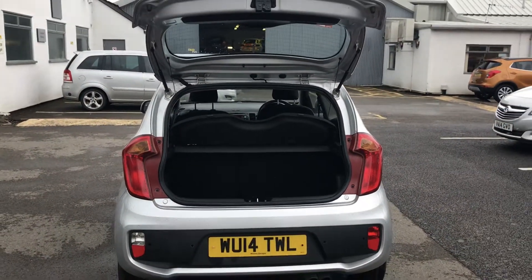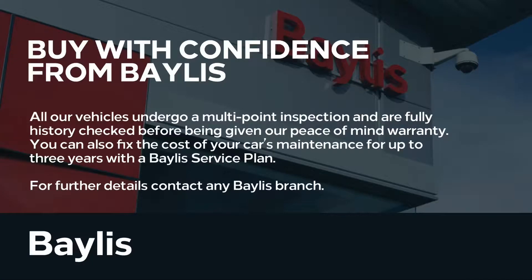Finance options are available to facilitate your purchase, as well as Bayless service plans. If you're interested in this Kia Picanto, please give us a call at Bayless Vauxhall.